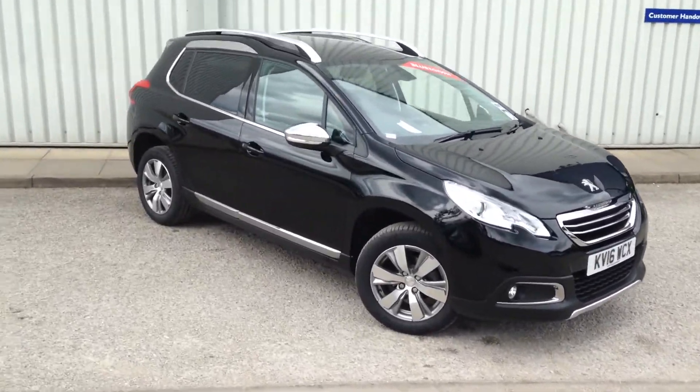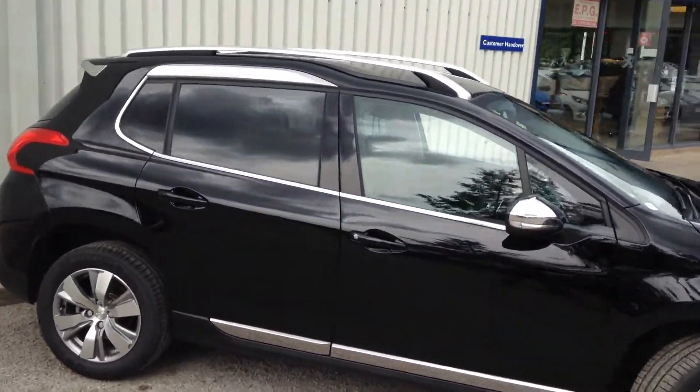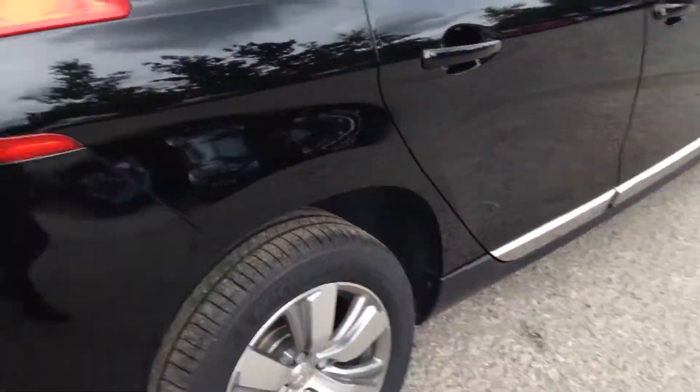Just a quick walk around with the Peugeot 2008 in black. It's a very smart looking car, with rear tinted windows, very smart looking alloy wheels, roof bars, rear spoiler, and reversing sensors.